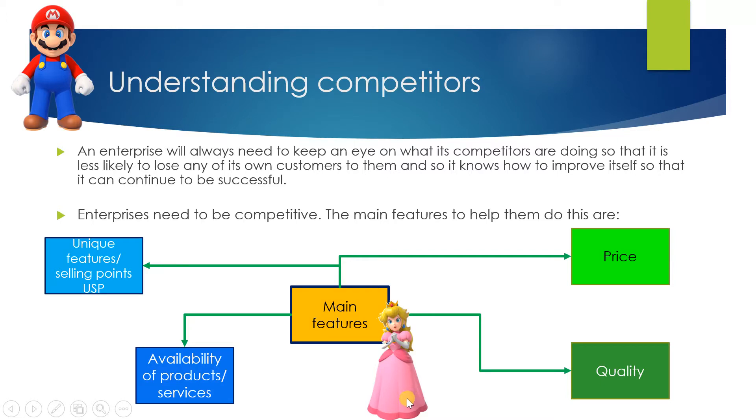Handing over to Peach. An enterprise will always need to keep an eye on what its competitors are doing — market research — so that it is less likely to lose any of its own customers to them, and so it knows how to improve itself so that it can continue to be successful. Market research isn't a one-off thing; they keep doing it. Enterprises need to be competitive — that's the mind map Mario just introduced.